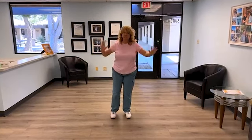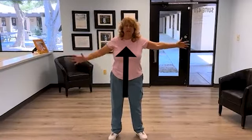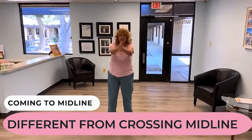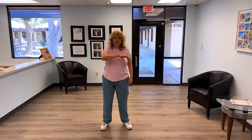What's midline? Midline — if I just stood like this, a lot of people think midline is this, right? This is a very immature coming-to-midline. But midline crossing is not just your arm coming here. You and I can stand here and cross our arms, right? Babies can't.